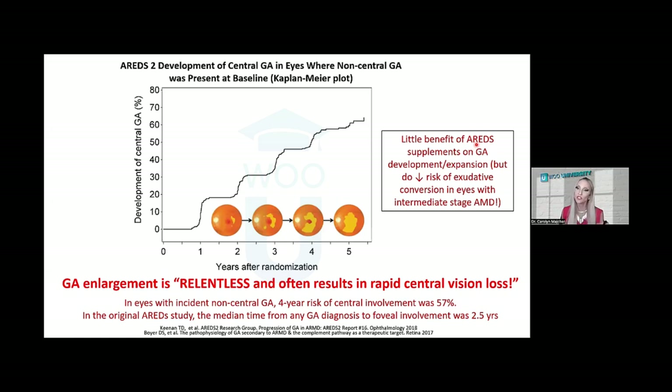AREDS supplements didn't have much impact in terms of geographic atrophy development or expansion, but you still want to educate patients on using AREDS2 supplementation, because individuals with geographic atrophy can convert and also get neovascular exudative disease. AREDS supplements are effective at decreasing the risk of conversion to exudative disease, so still recommend it even in eyes with geographic atrophy — but be aware that from the atrophy standpoint, it's not very beneficial.